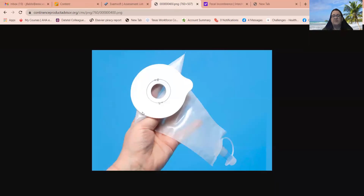We talked about external fecal collection devices. These look very similar — sometimes there are different manufacturers — but they can look very similar to an ostomy device or appliance. They're applied around the rectum similarly to the way they're applied around an ostomy. This is an external collection device.